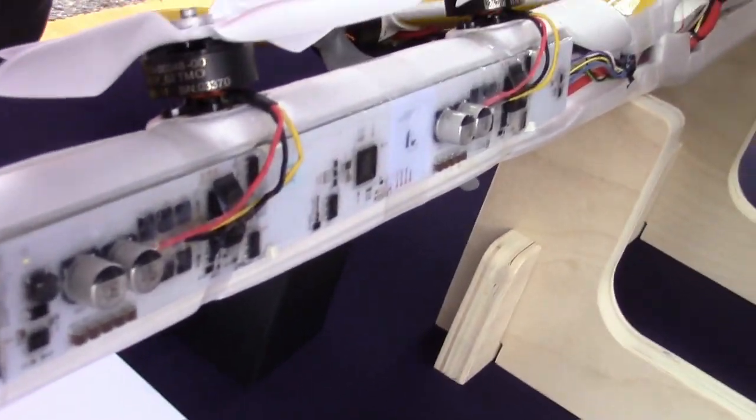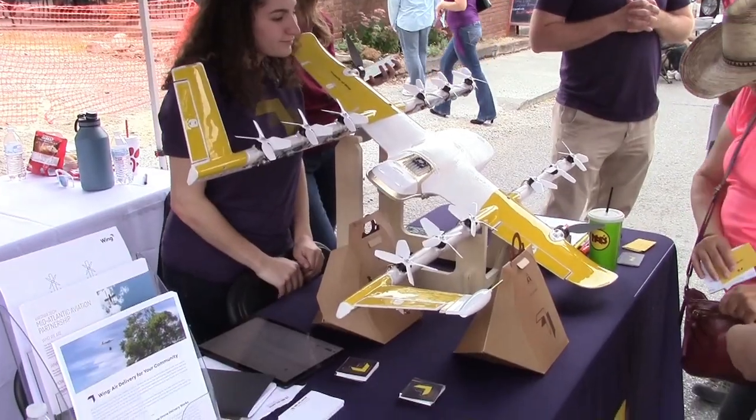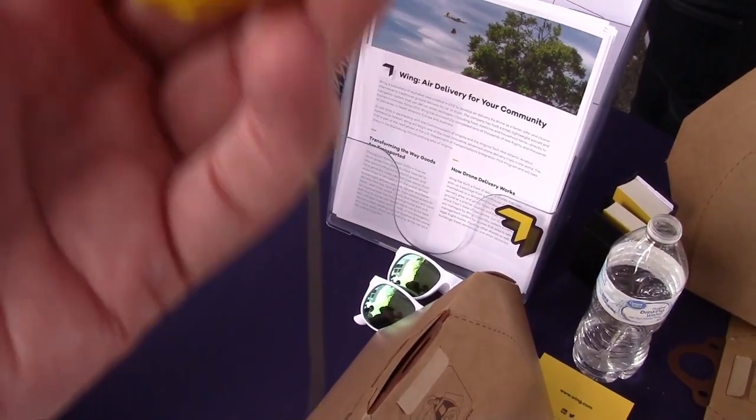Is this totally something the company invented, or did you purchase this drone? Yes, the company built this drone. They built a number of prototypes starting around 2012.